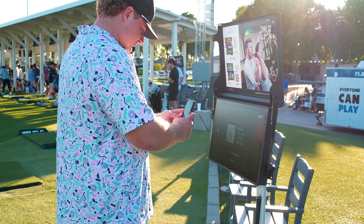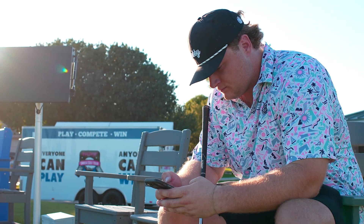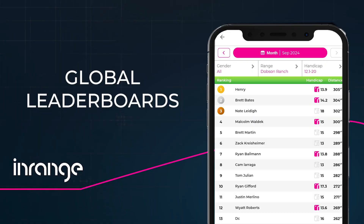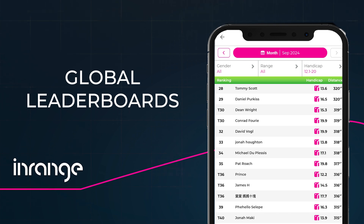Once you've logged in and posted a score in any challenge, you can go into the app and see where you rank for your range in your handicap bracket. You can also filter the leaderboards and see how you're doing against all the in-range players from around the world.